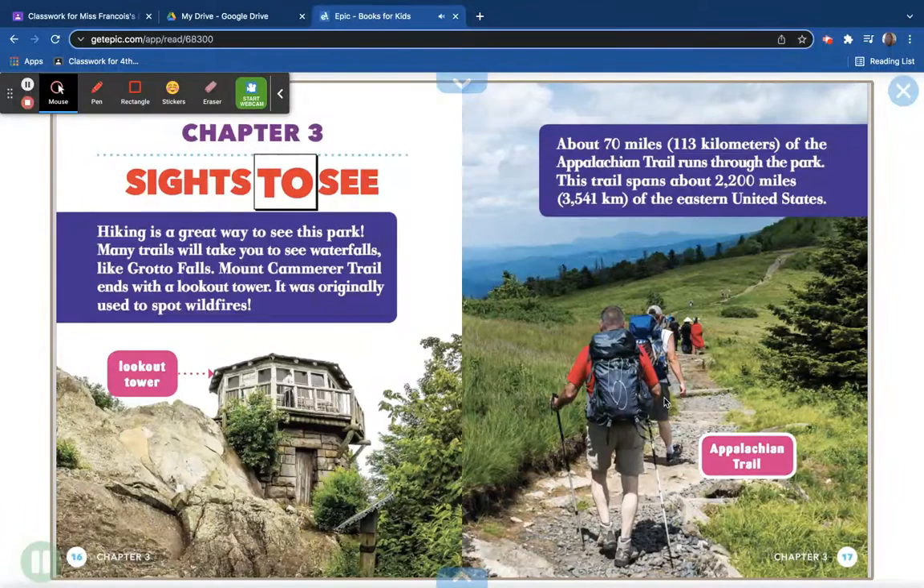Chapter 3: Sites to See. Hiking is a great way to see this park. Many trails will take you to see waterfalls like Grotto Falls. Mount Camerer Trail ends with a look-out tower, originally used to spot wildfires. About 70 miles (113 kilometers) of the Appalachian Trail runs through the park.